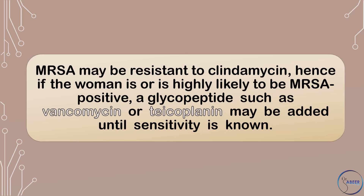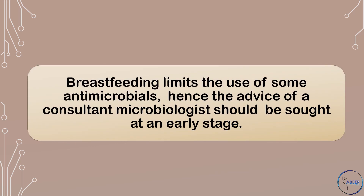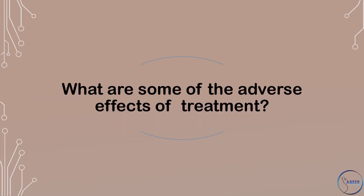Methicillin-resistant Staphylococcus aureus may be resistant to clindamycin. Hence, if the woman is or is highly likely to be MRSA-positive, a glycopeptide such as vancomycin or teicoplanin may be added until sensitivity is known. Breastfeeding limits the use of some antimicrobials, hence the advice of a consultant microbiologist should be sought at an early stage.